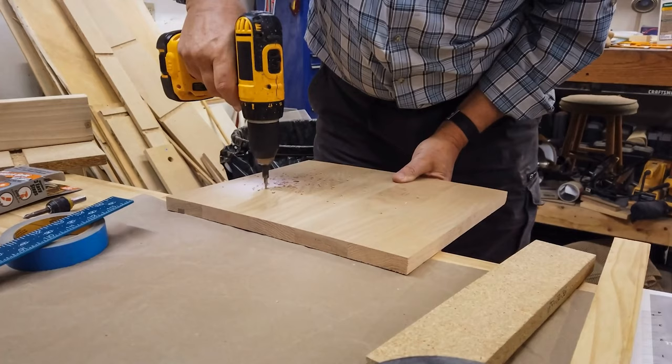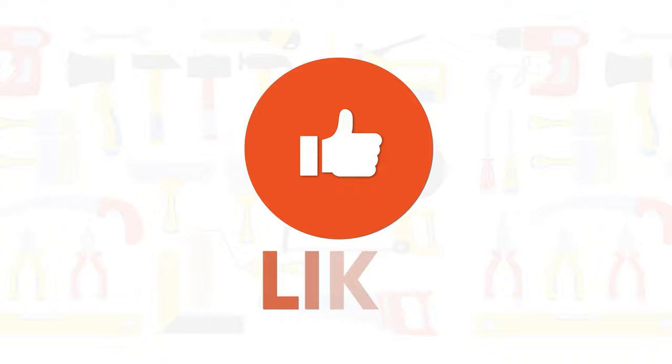That was our video on how to use a drill safely. Thanks for watching — like, comment, and share with your friends if you found this video helpful, and subscribe to our channel if you want more videos like this one on your feed.